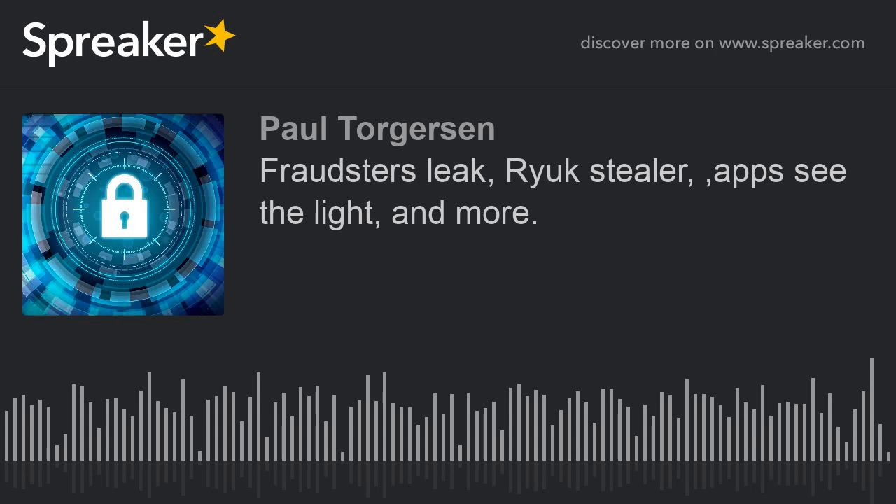From ZDNet, Google is urging Chromebook users to update devices to fix a critical vulnerability in their built-in security key that handles two-factor authentication procedures. Evidently, the process is trimming some of the cryptographic data, making it easier to break.